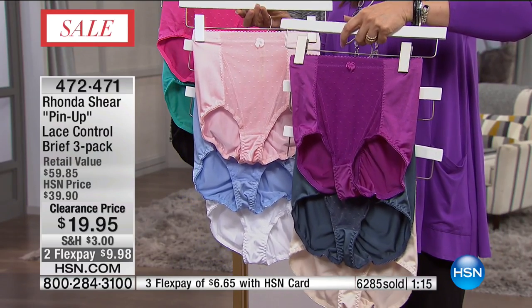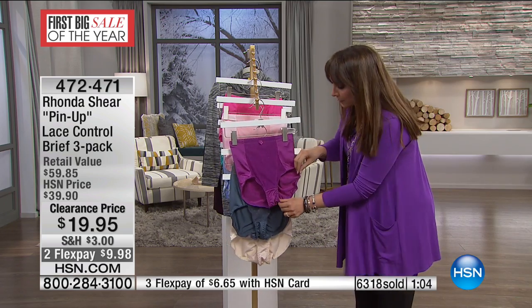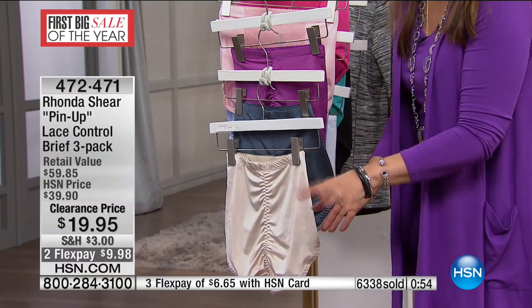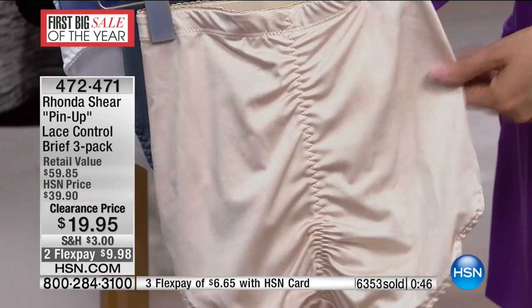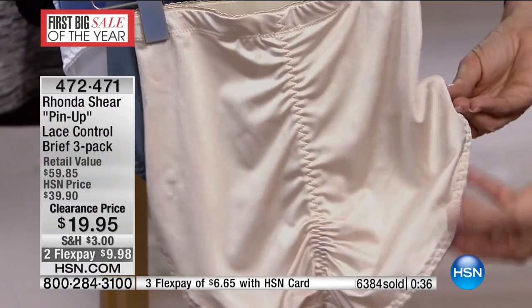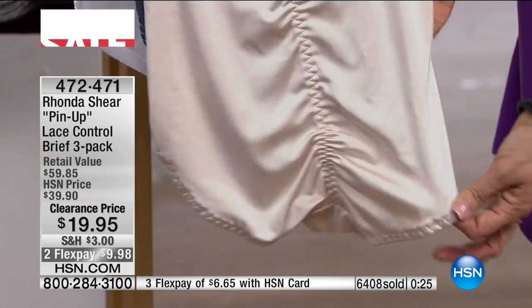We have a couple of minutes on this. Rhonda has been here, tried and true, loyal to you for so many years, listening intently. You said you want the leg opening not too high and you don't want bunching in the back. This is inspired by that first tap short she brought to us — the pinup, one of her very first items at HSN. This leg opening is nice and wide with stretch, not going to dig in or bind. It has a little shape to it, almost cut on the bias, so it cups your derriere.